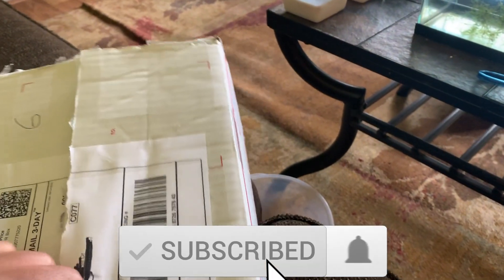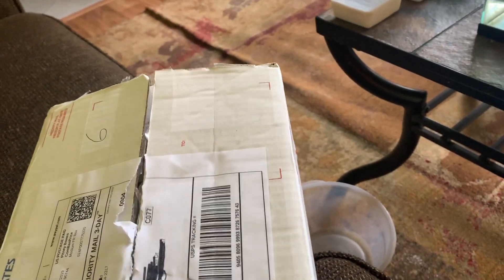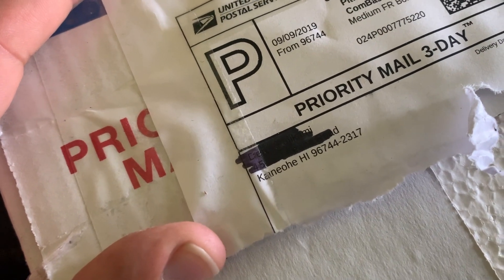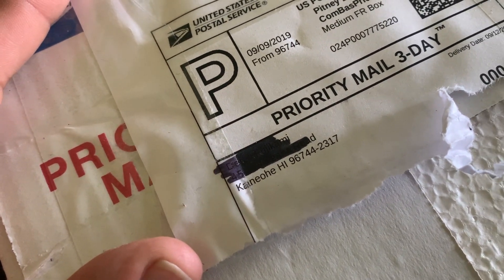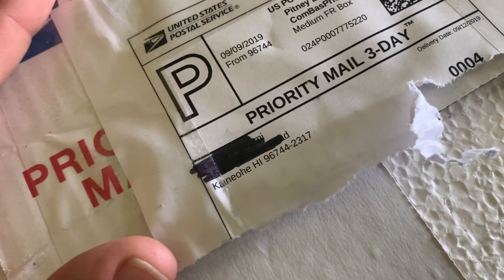Pretty excited to get these in. It's pretty neat ordering fish - obviously Hawaii is a state, but it's pretty neat that they're coming all the way from Hawaii. I'm not sure if it's the big island or small island - Kaneohe, I think. I'm probably butchering that, but if anyone knows what island that is, let me know.